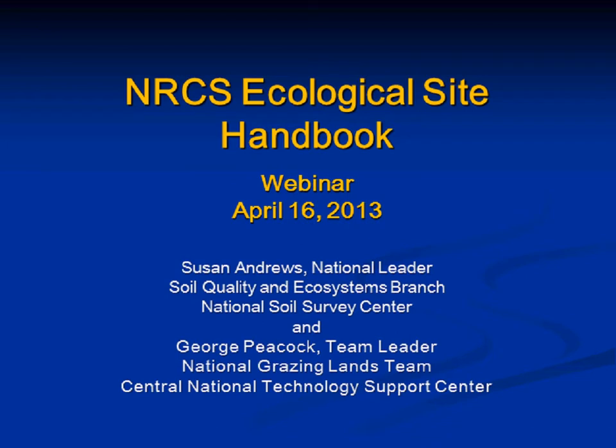Today's topic is the National Ecological Site Handbook, Section 1: Policy, Procedures and Workflow. Our two presenters today will be Susan Andrews and George Peacock. Today's webinar will be recorded and made available online in the next couple of days. If you have a question, submit it in writing using the Q&A tab at the top of your live meeting frame. Everybody is in listen-only mode, so you won't be able to ask a question over the phone.